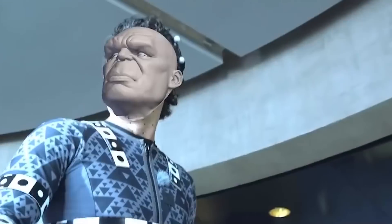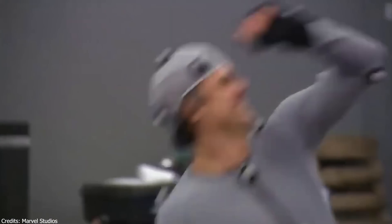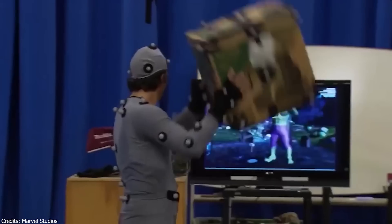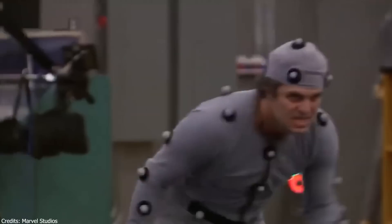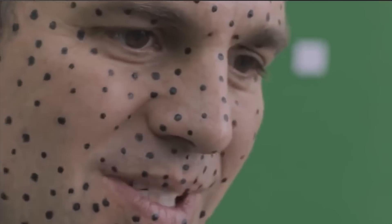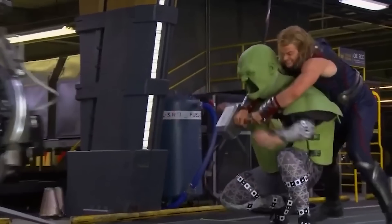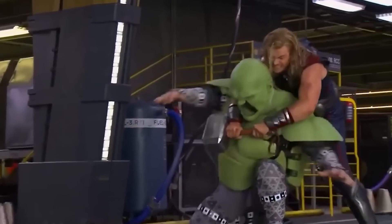Hulk isn't entirely CGI, with Mark Ruffalo's features and facial expressions playing a crucial role in the final result. But for some iconic scenes such as Thor fighting Hulk in the first Avengers, due to the size difference they had to use a stunt actor in a huge body suit.